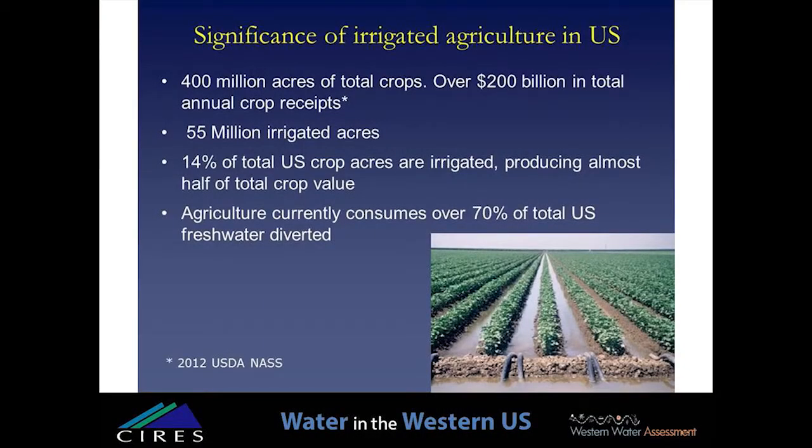In the United States we have approximately 400 million acres of agriculture — crop production — and the U.S. produces about 200 billion dollars in crop receipts annually and about 200 billion in livestock receipts. Of the 400 million acres, about 55 million acres are irrigated, so about 14 percent of total U.S. crop production is irrigated. That 14 percent produces 40 to 50 percent of all crop receipts in the United States. Irrigation provides huge value and sustainability to U.S. agricultural productivity, but it's also responsible for about 70 percent of all water consumptively used in the United States.